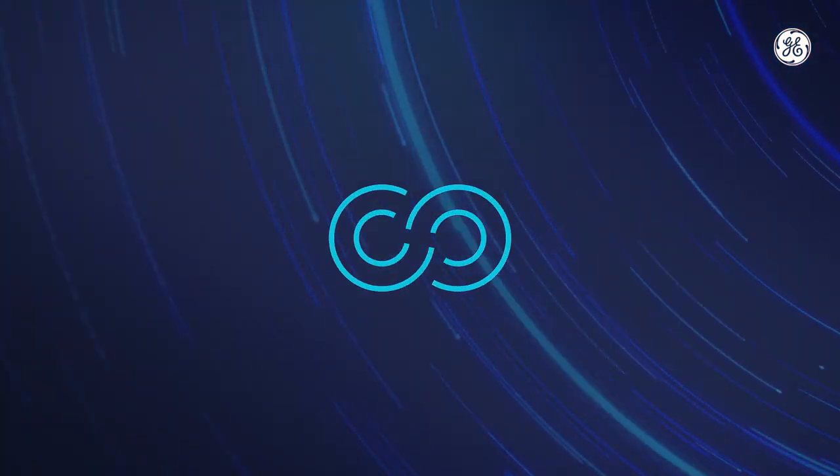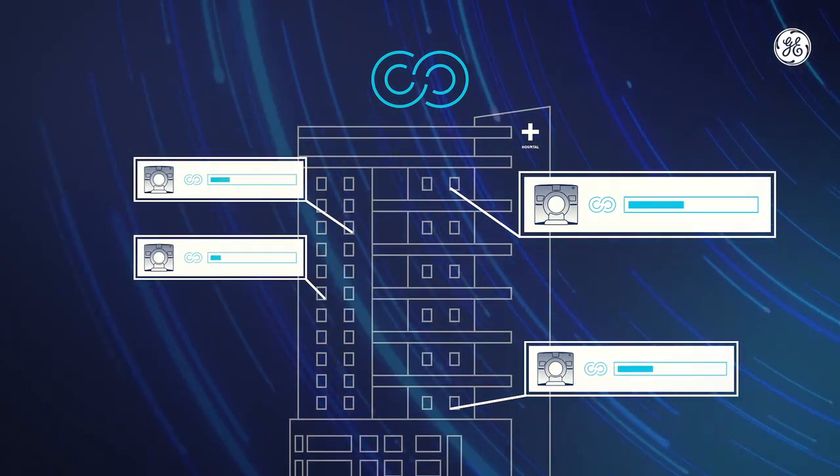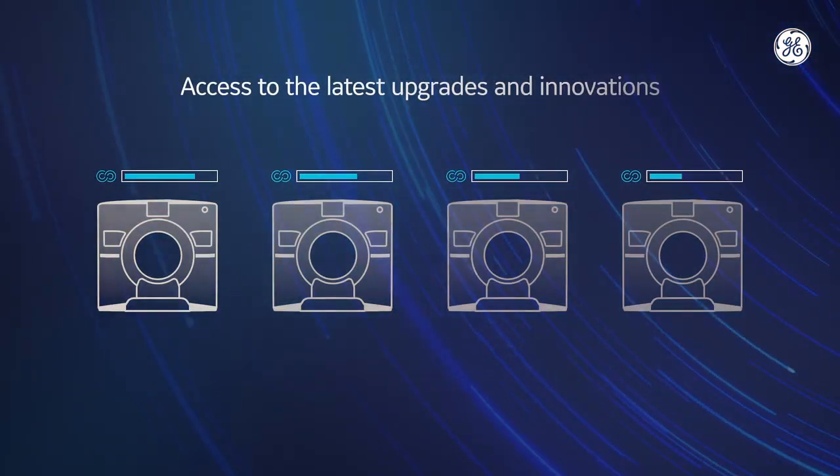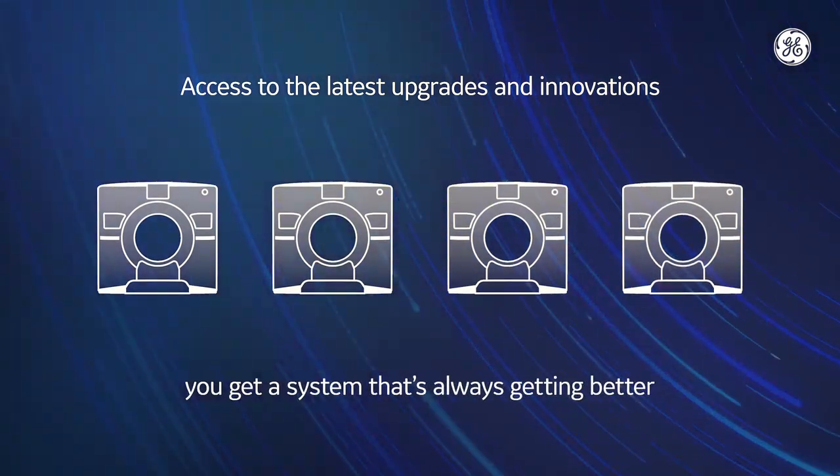Smart subscription changes all of that by giving you the ability to upgrade without a large upfront investment. With access to the latest upgrades and innovation as soon as they are available, you get a system that's always getting better.